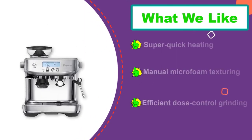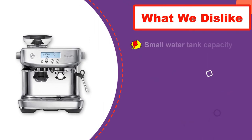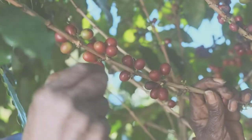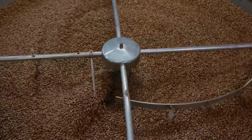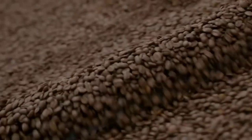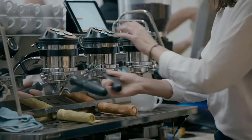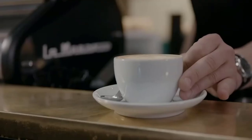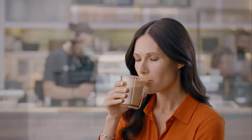Its integrated conical burr grinder makes superior coffee grounds, allowing you to choose the size of coffee granules to go into each shot of espresso. The built-in microfoam milk frother and steam wand work like magic, giving you the ability to make fascinating latte art and other specialty drinks. Its ThermoJet system allows you to enjoy quality espresso in 3 seconds, while its PID system ensures the correct water temperature for the best possible espresso extraction.